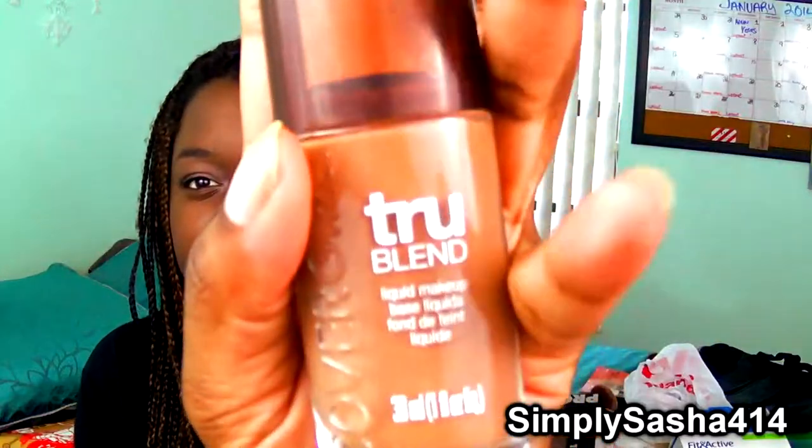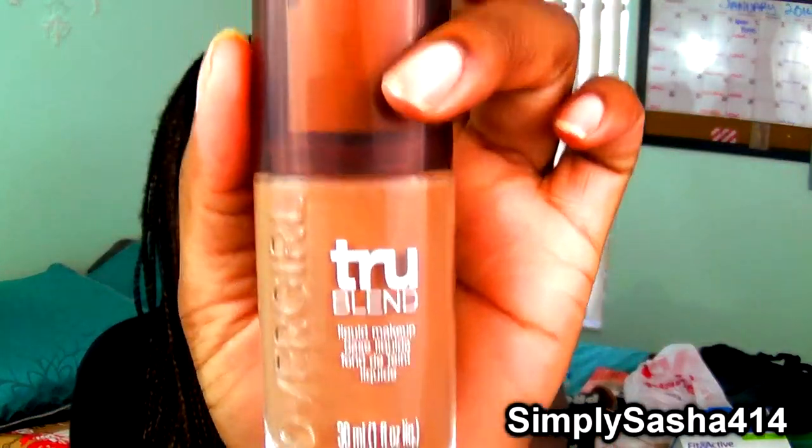I went everywhere — CVS, Walgreens — to find the CoverGirl TrueBlend in the new packaging. I don't know if they have a new formula or more shades but I'm going to do a review on it. I'm in color D7, the darkest shade, and I'm wearing it today. It still seems a little bright and ashy on my skin but I don't know yet if I like it better than the CoverGirl three-in-one.